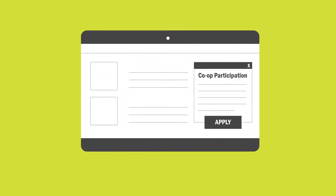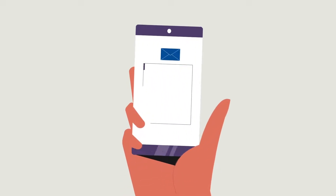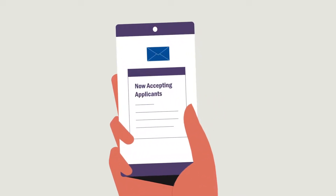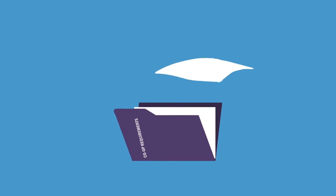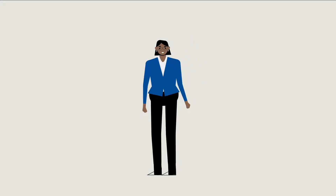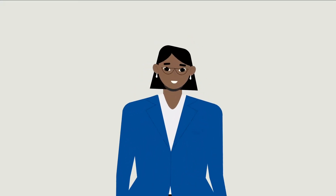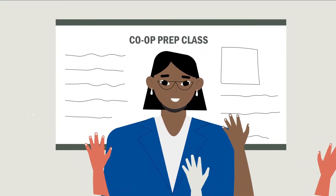Interested students must apply for participation through the co-op department. Eligible students will be notified when their program is accepting applications. Students who apply will be assessed based on whether they meet co-op requirements and related labor needs. A successful candidate will be assigned a co-op advisor specializing in their field of study. Your advisor will support your placement and future job search, and you will also complete a co-op prep class.